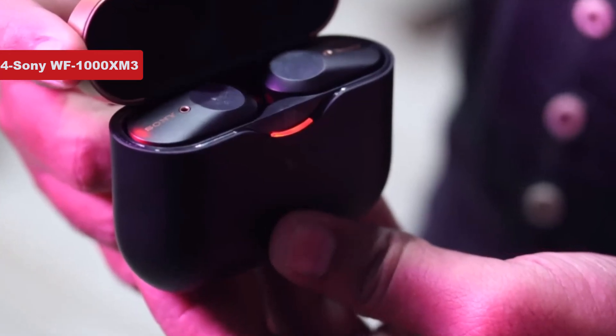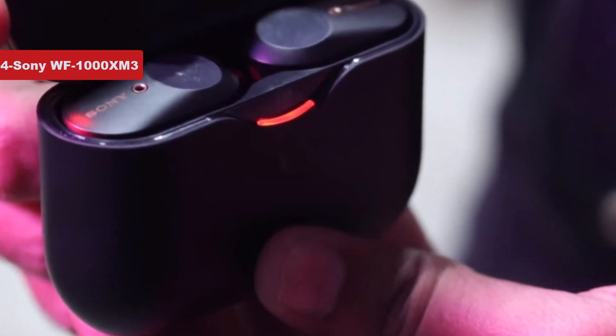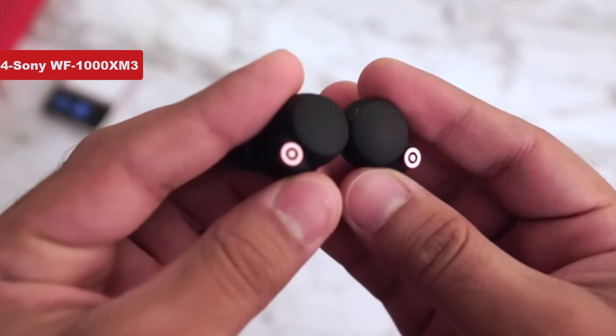The fit is comfortable and secure, so they won't fall out when you run up an escalator. Packed with features, including subtle touch controls for music playback and volume, they're dynamic, detailed, and musical. A home run from Sony.